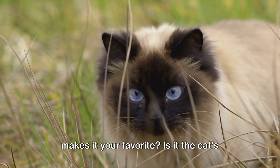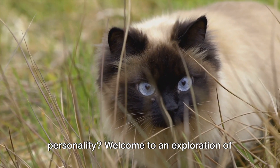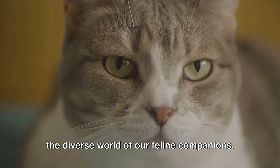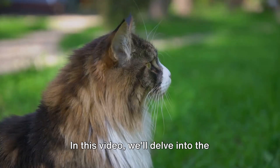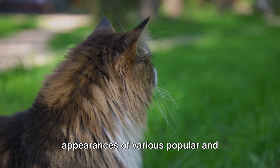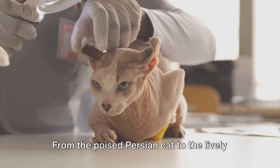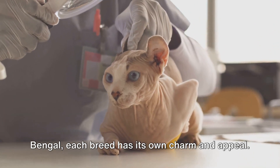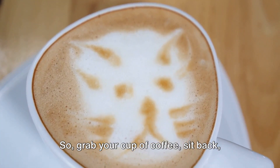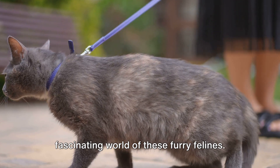Do you have a favorite cat breed? What makes it your favorite? Is it the cat's appearance or perhaps its unique personality? Welcome to an exploration of the diverse world of our feline companions. In this video we'll delve into the unique characteristics, temperaments and appearances of various popular and generally well-loved cat breeds. From the poised Persian cat to the lively Bengal, each breed has its own charm and appeal. So grab your cup of coffee, sit back and join us. Today we'll take a stroll through the fascinating world of these furry felines.